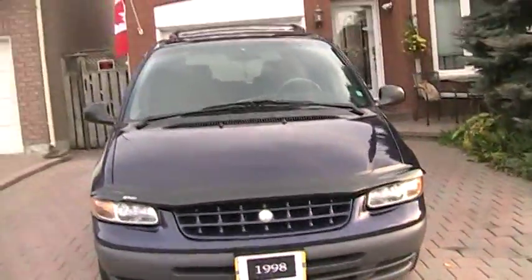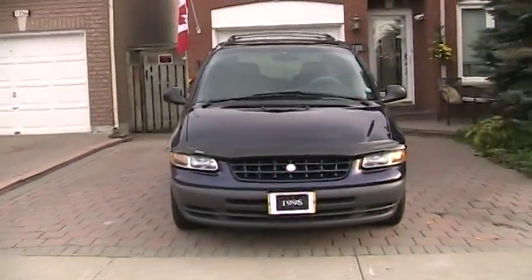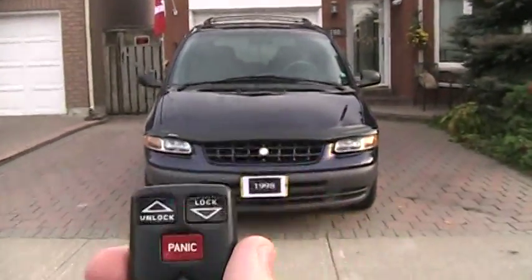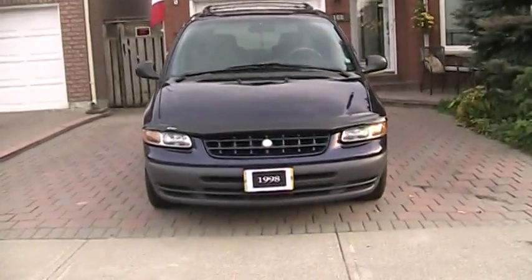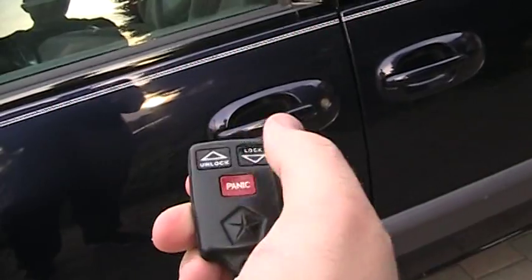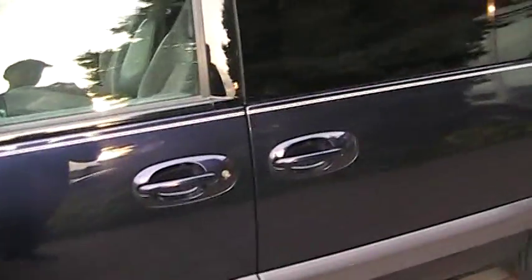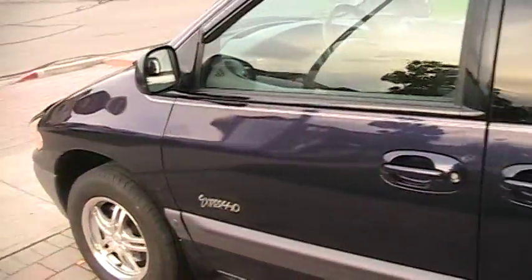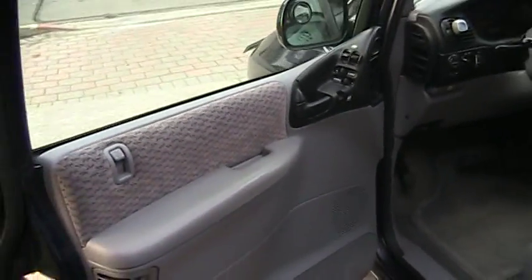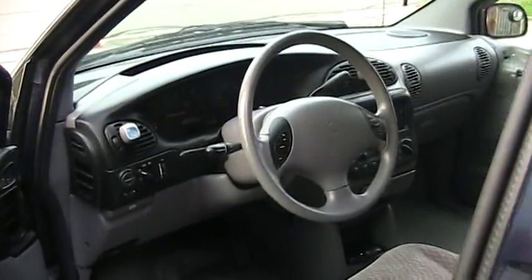Without further ado, let's sit inside. Here's the key fob — as you can see, it's in very good shape. This is the Expresso, and as you can see, the paint is in excellent condition. The color of the exterior is dark purple with light gray cloth interior.